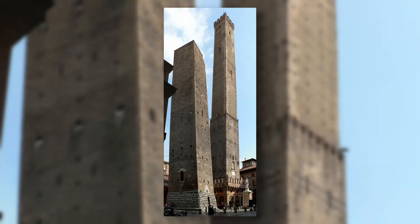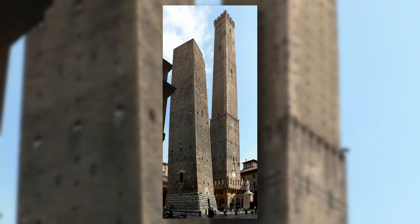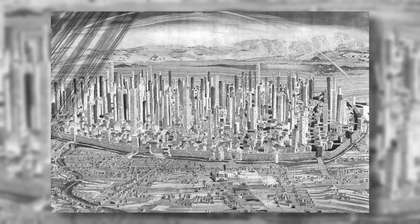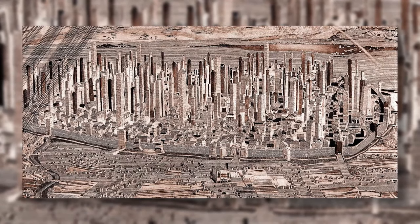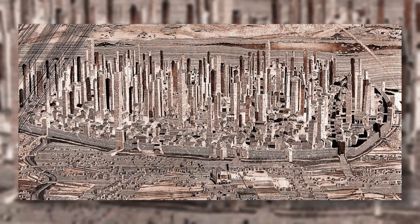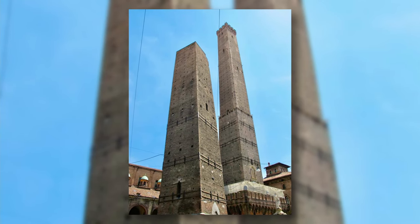The Two Towers are two medieval structures in the city of Bologna, Italy. In medieval Bologna, wealthy families built many towers to demonstrate their power. Many later collapsed or were demolished, and today only 22 still remain, with these two towers being the most popular and a symbol of the city of Bologna.